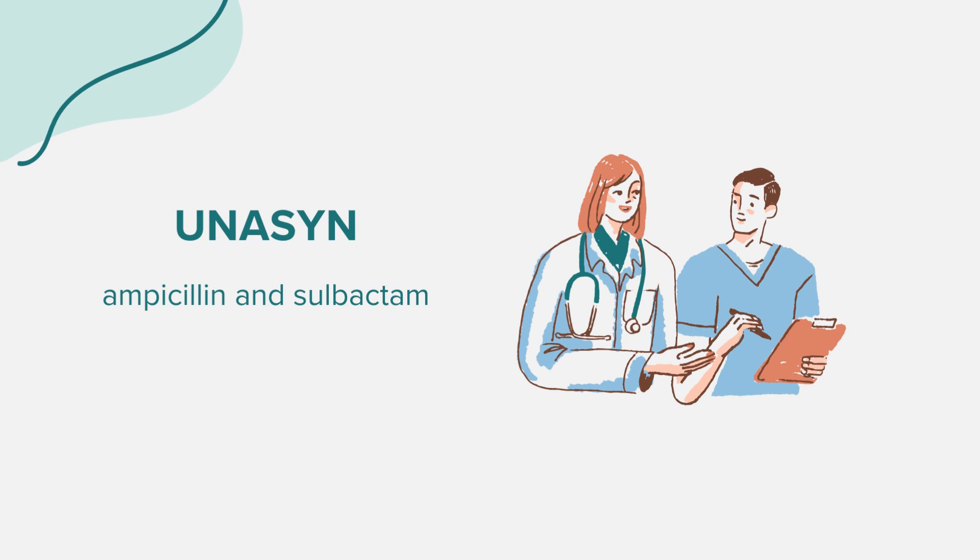Hello everyone. Today we're exploring the medication known as Unison. As always, this discussion is for educational purposes. If you have health-related questions or concerns, it's essential to consult a medical professional.